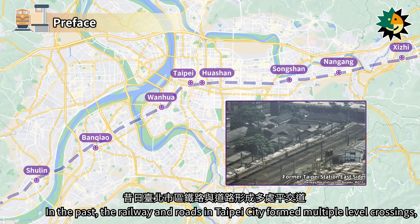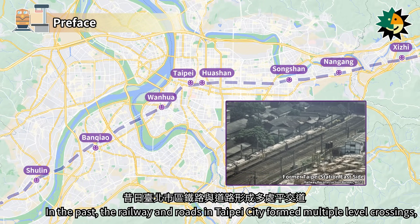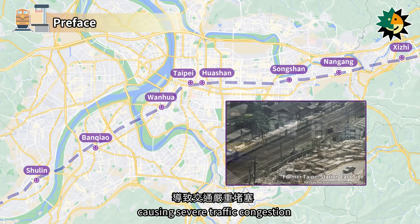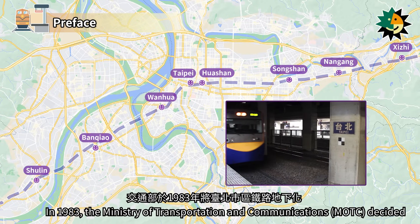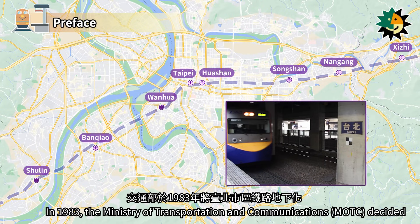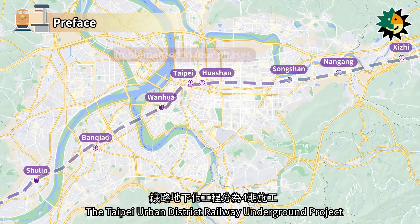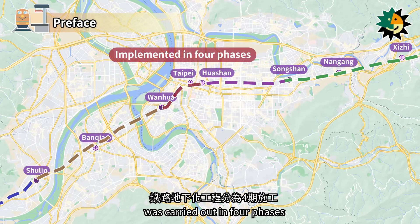In the past, the railway and roads in Taipei City formed multiple level crossings, causing severe traffic congestion. In 1983, the Ministry of Transportation and Communications decided to underground the railway in Taipei City. The Taipei Urban District Railway Underground Project was carried out in four phases.